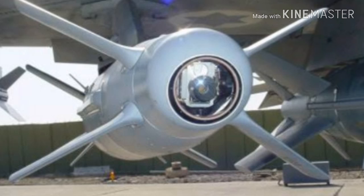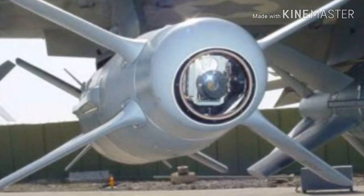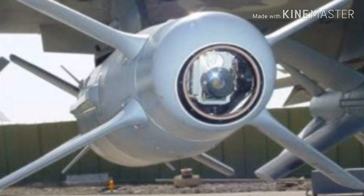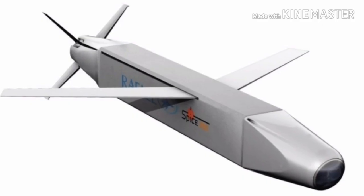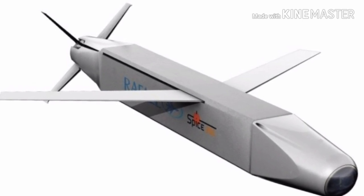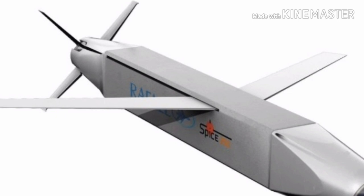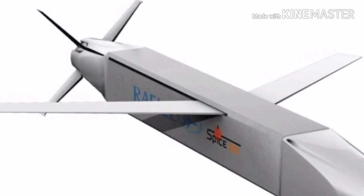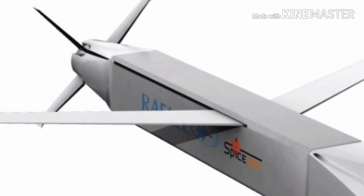SPICE 2000 is an add-on kit for 900-kilogram (2,000-pound) warheads such as the MK-84, Blue-109, RAP-2000, and others. SPICE 250 is a 113-kilogram (249-pound) glide bomb designed as a complete system rather than an add-on kit, with a standoff range of 54 nautical miles (100 kilometers / 62 miles).